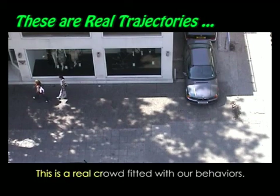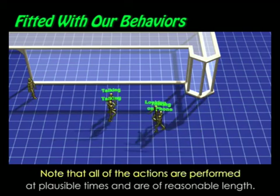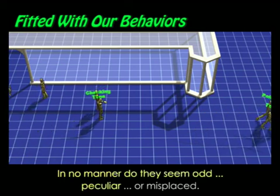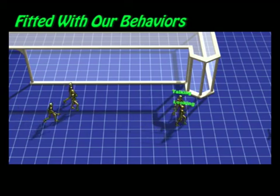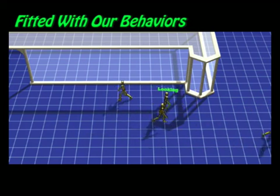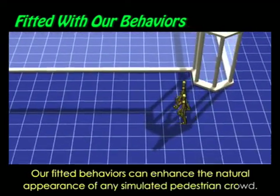This is a real crowd fitted with our behaviors. Note that all of the actions are performed at plausible times and are of reasonable length. In no manner do they seem odd, peculiar, or misplaced. Our fitted behaviors can enhance the natural appearance of any simulated pedestrian crowd.